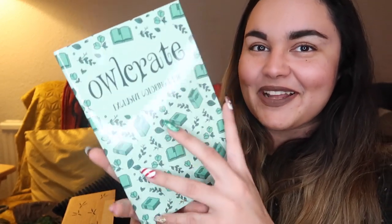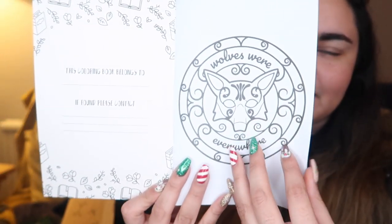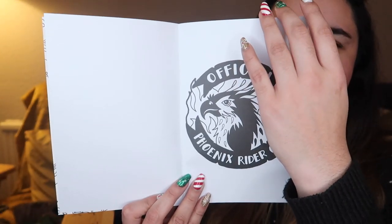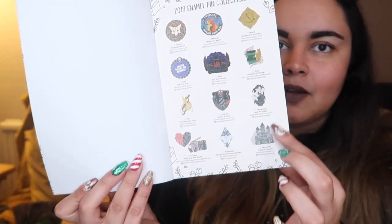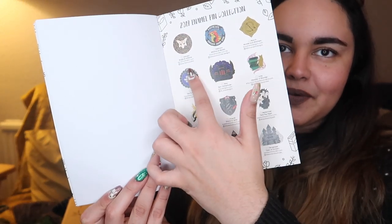This is cool — I imagine this is what the pencils are for. This is an Owl Crate colouring book. I'll just do a little flip-through because we won't do all of the pages. I feel like I recognise some of these designs. These are the monthly pins — it features the monthly pins, which is great.